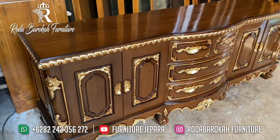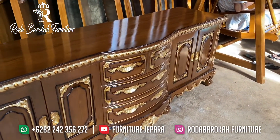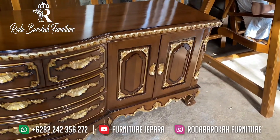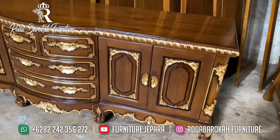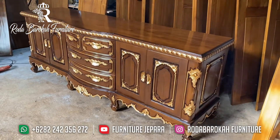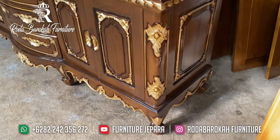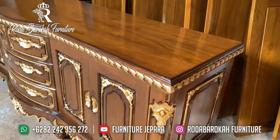Untuk bahan sendiri, kami menggunakan 100% kayu jati pada Buffet ini. Jadi soal kualitas bahan yang kami gunakan, bisa Anda bandingkan dengan Buffet yang lainnya. Anda semua pasti sudah tahu kami, Furniture Jepara, selalu memberikan furnitur yang bagus dan berkualitas tinggi pada produk yang kami hasilkan.